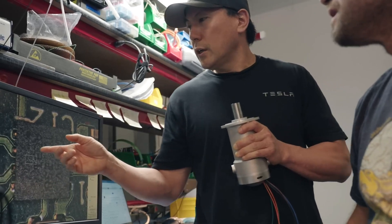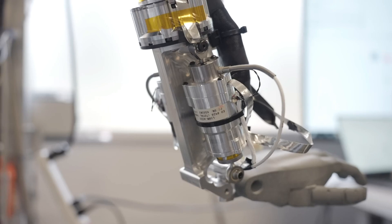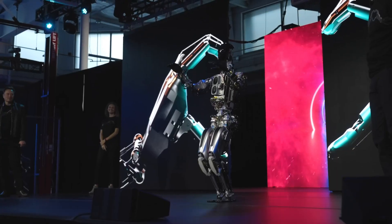But if Tesla continues its relentless pursuit of innovation, who knows what the future holds? Stay tuned to The Street Fact for the latest updates in this fascinating field.